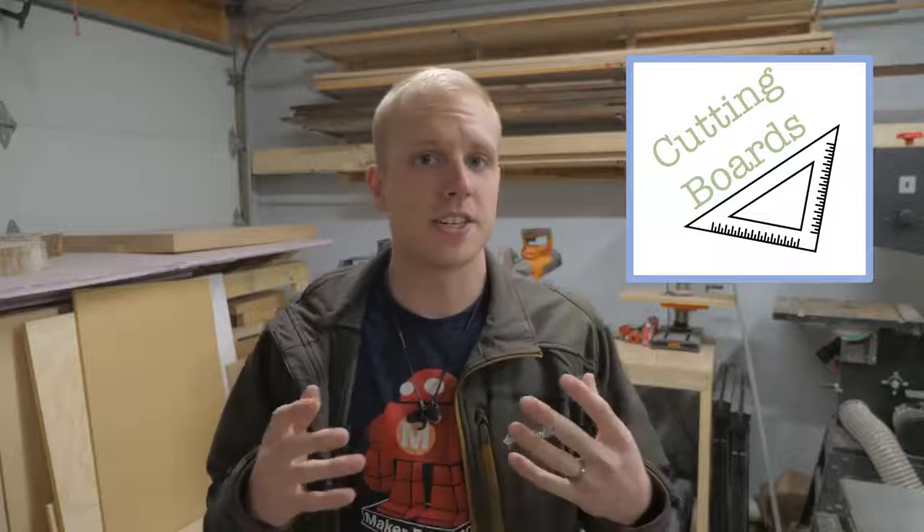Next up is cutting boards. You've seen us make a bunch on this channel, and that's because they sell really well — everybody uses them. You can batch out a lot in a short amount of time and they don't take up much space, so you can keep them ready to go. When you need to make a sale or get some quick cash, you can text a bunch of people you haven't talked to in a while and say 'Hey, I'm running this business now and I just batched out cutting boards — want one?' That's a really easy way to make a couple hundred bucks quickly.